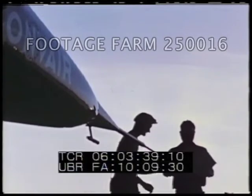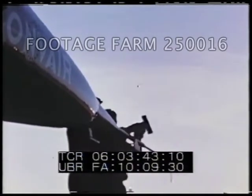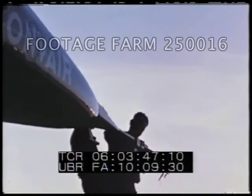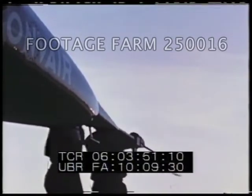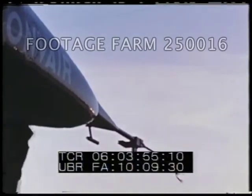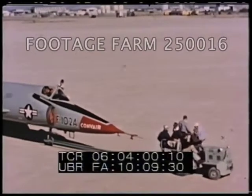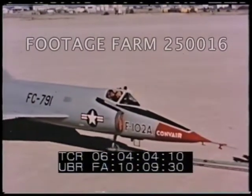The nose boom being installed is instrumented to furnish airspeed, angle of attack, and angle of yaw data. The angle of attack and angle of yaw vanes are enclosed in protective guards in this view. The guards will be removed for flight. This is a special instrumentation nose boom designed by Convair. The tactical production boom will be installed when the airplane's test program is completed.